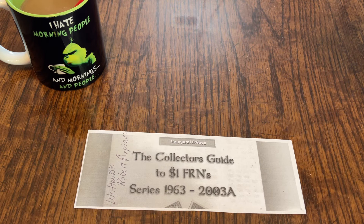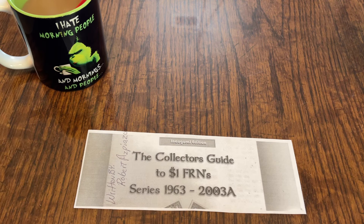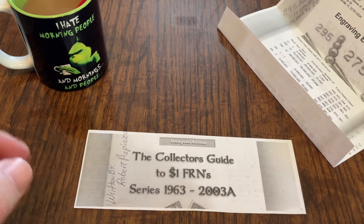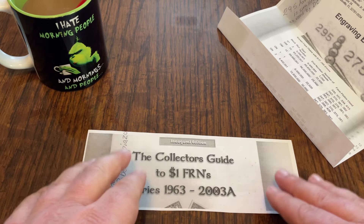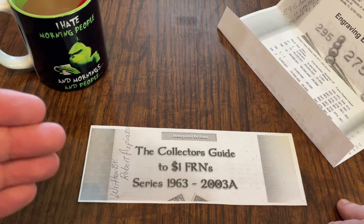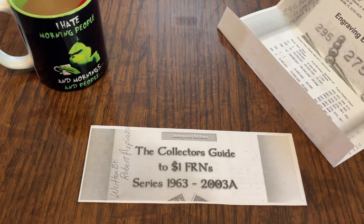And that's what I have for mail call this morning. My coffee cup also makes me laugh — 'I hate morning people and mornings and people.' I think that's so funny. Anyway, David, thank you very much for sending me the two Where's George notes — those will get circulated. And thank you for the info on this book. As soon as I can find it and get it ordered, everybody can expect to see a book review on that.